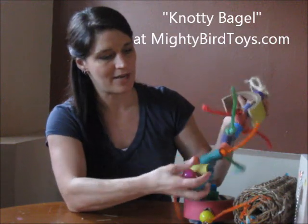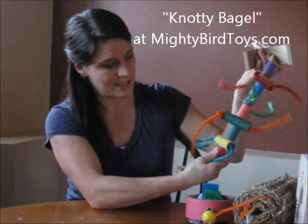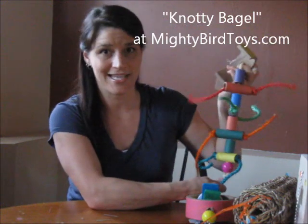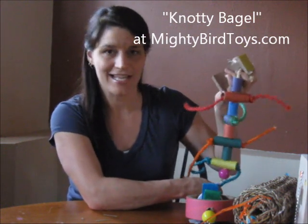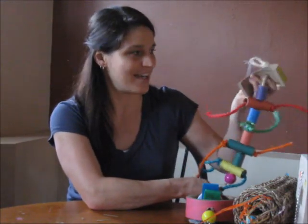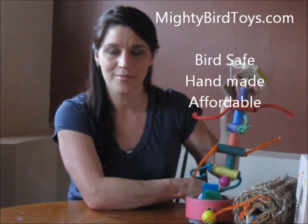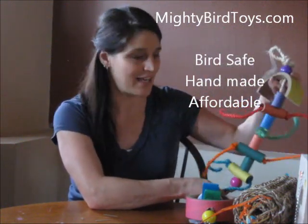Here's another toy. It's made out of rope and it's got a lot of cardboard tubes all the way down, so it'll be fun to see how my birds respond and take to these toys, and I'll take you along to show you how they do. Again, these toys can be found at MightyBirdToys.com, so if you have birds, head on over there and take a look.